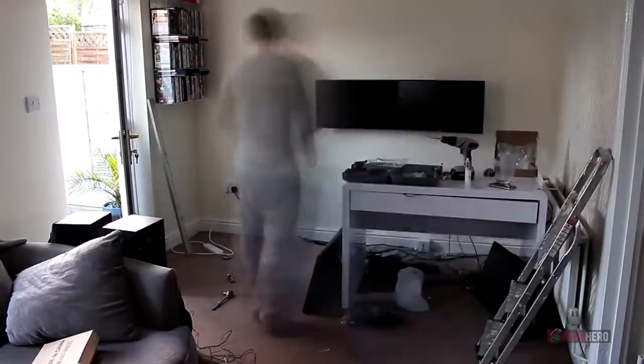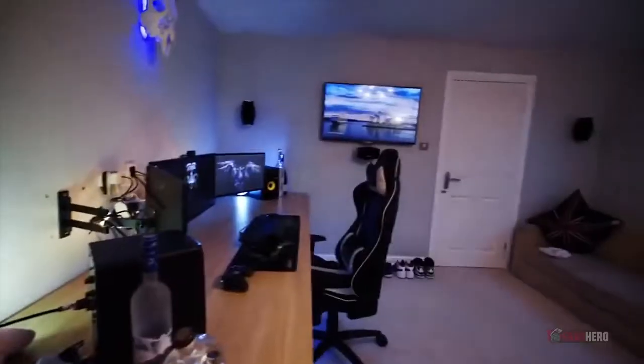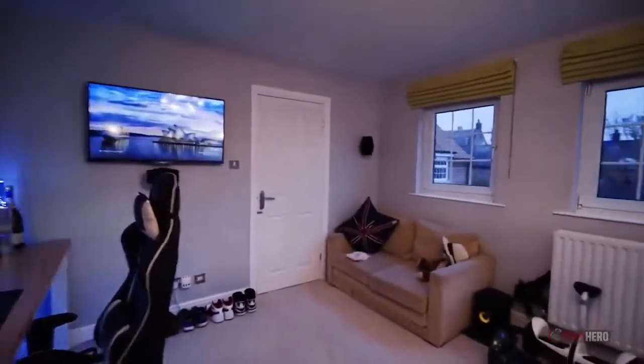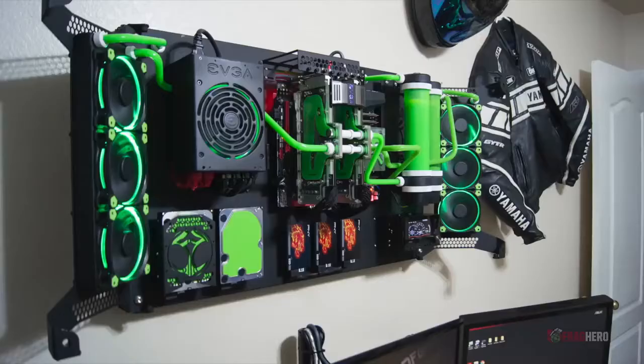There are some gaming setups that are so impressive that they deserve global recognition, and this is why in today's video we are going to unveil some of the most elaborate PC setups. The emphasis is put on the originality of the projects presented rather than the state-of-the-art system specifications.